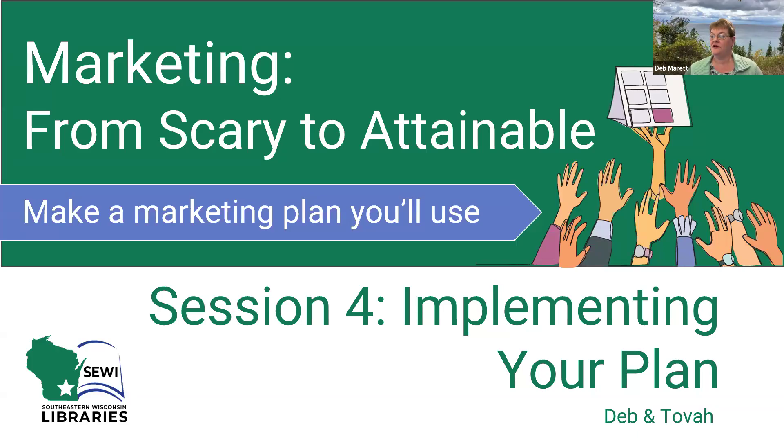Welcome to the fourth session of our five-part webinar series, Marketing from Scary to Attainable. I'm Deb Merritt, Public Information Coordinator at Milwaukee County Public Library System. And I'm Tova Anderson, Communications and Marketing Coordinator at Prairie Lakes Library System.